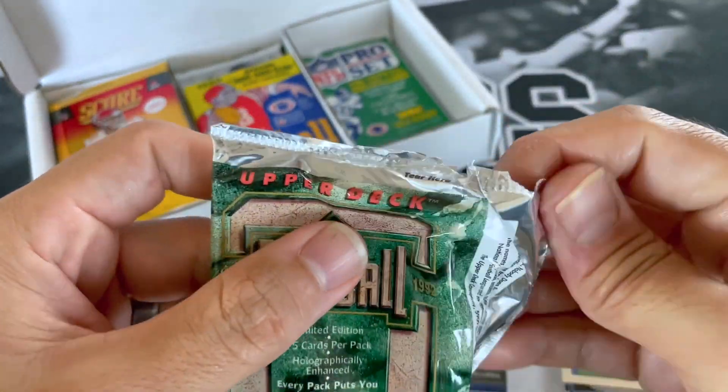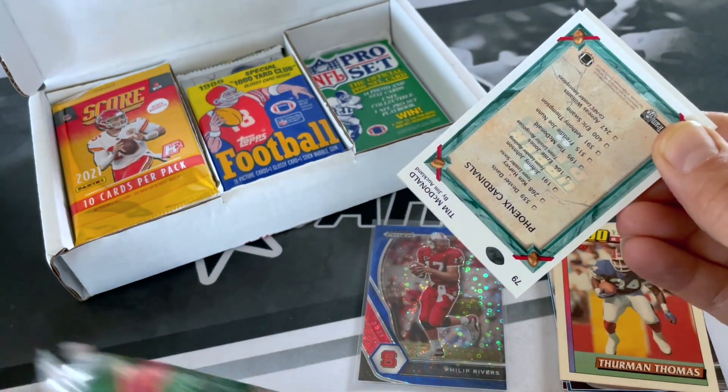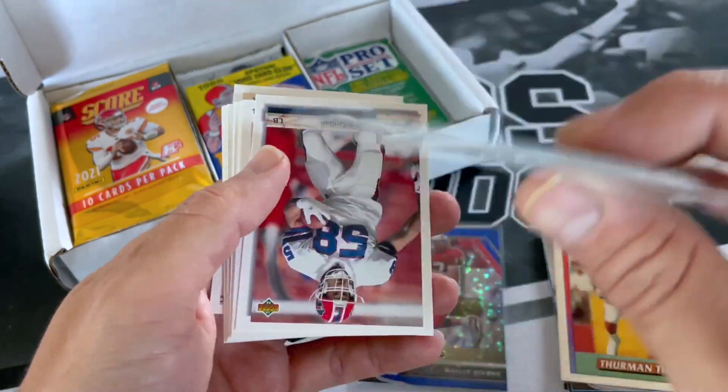With Upper Deck too, anytime we're opening up their packs, it seems like a lot of times we thought Panini was bad, but Upper Deck packs are really bad when it comes to going every which way.